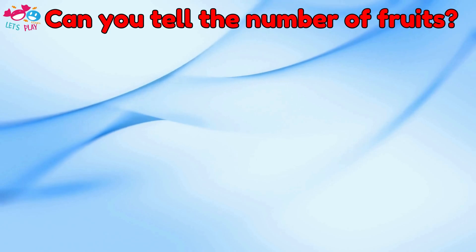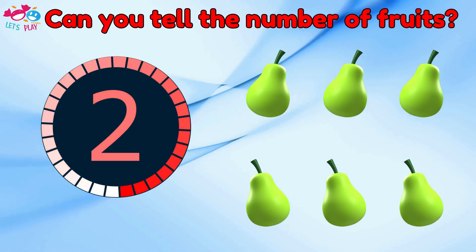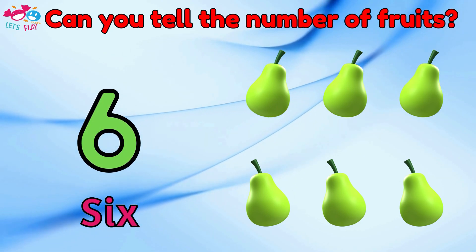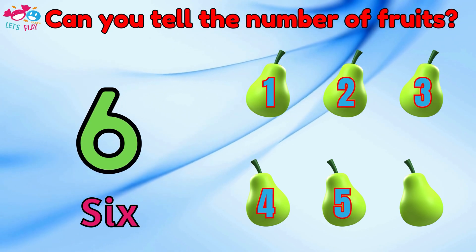Can you tell the number of fruits? Six. One, two, three, four, five, six.